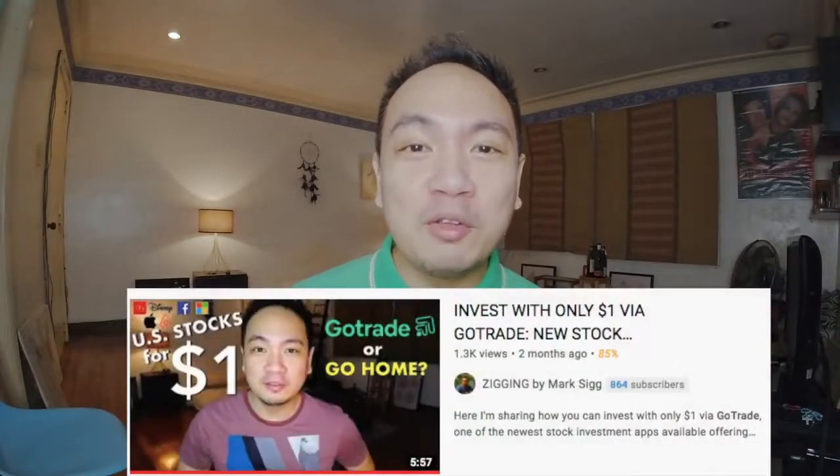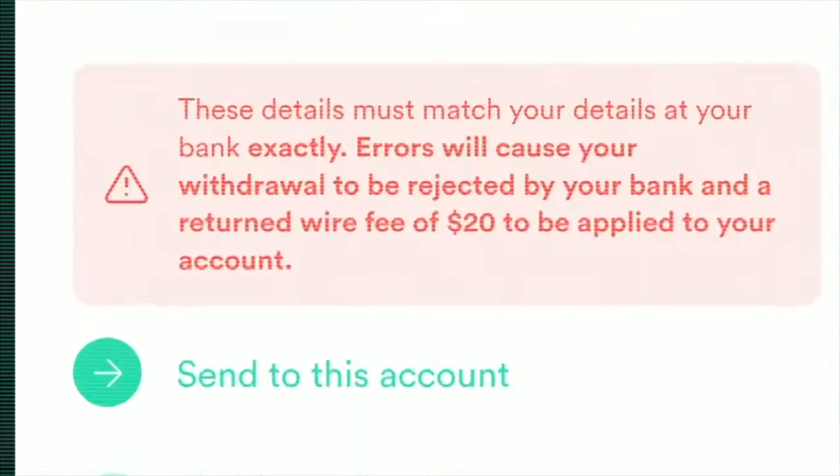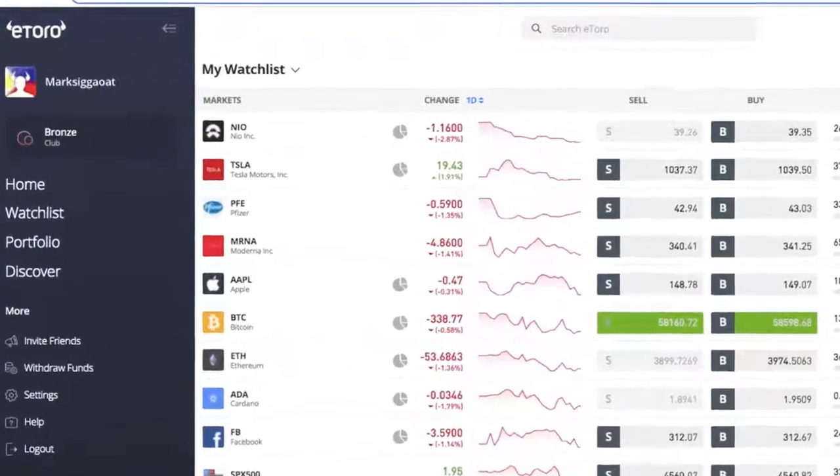Several videos ago, I shared with you my review of the new stock trading app called GoTrade. I'm just not a fan of this app. I wasn't a fan because of a few factors, but mostly because of the perceived complications when it comes to the withdrawal process and also the lack of dynamic features that made it pale in contrast to its competitors such as eToro.